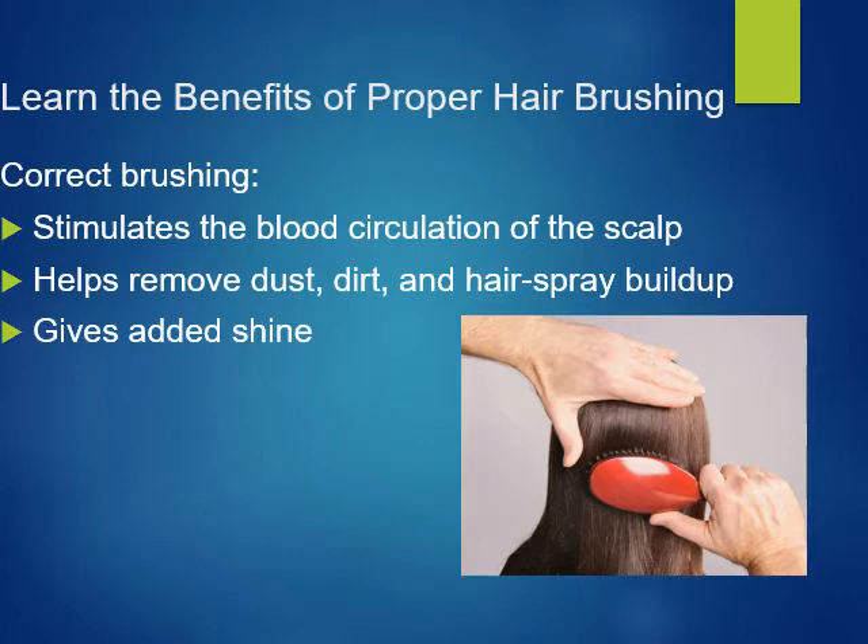Brushing. Back in the day, in the old school days of hairdressing, hair brushing was actually a service provided to stimulate and exfoliate the scalp. Correct brushing will stimulate the blood circulation of the scalp, helps remove dust, dirt, and hairspray buildup, and it gives added shine because it distributes the natural oils through the hair shaft.